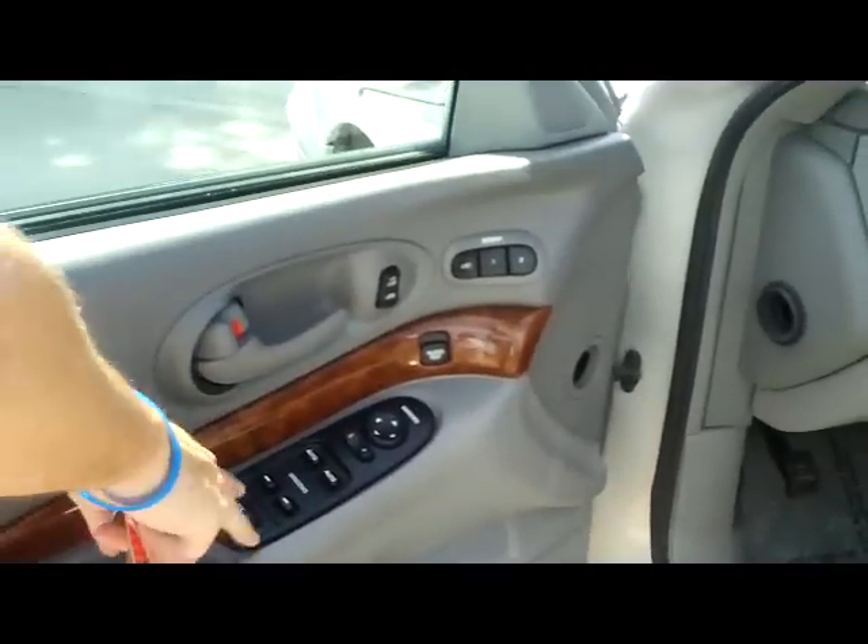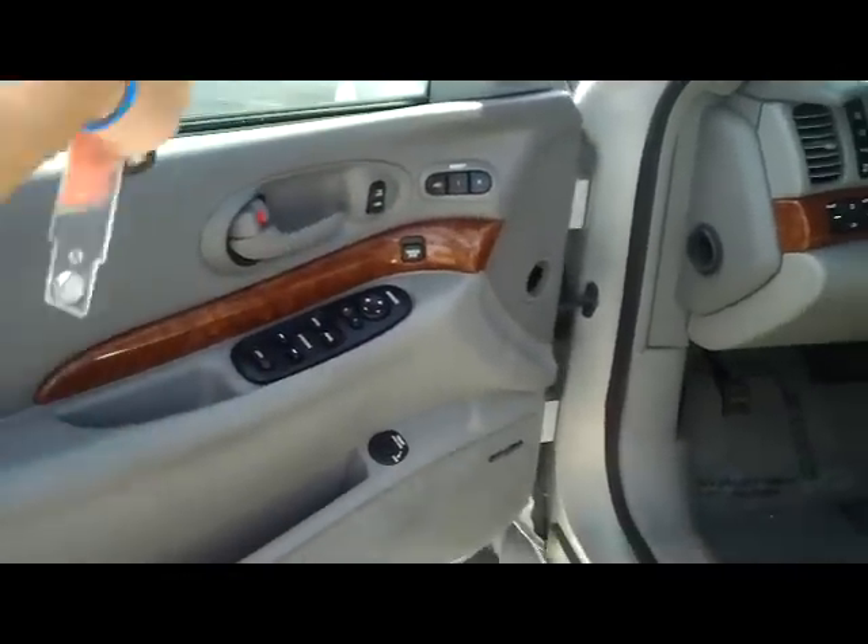You have your power driver seat with adjustable lumbar. You have your power windows, power locks, power mirrors, heated seats, memory seats, and heated exterior mirrors. Comes with our 60 day warranty.